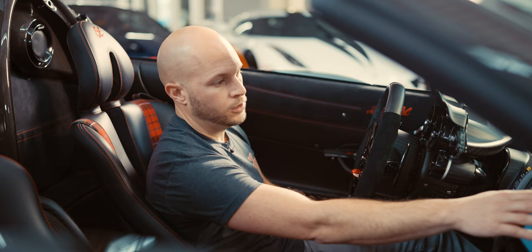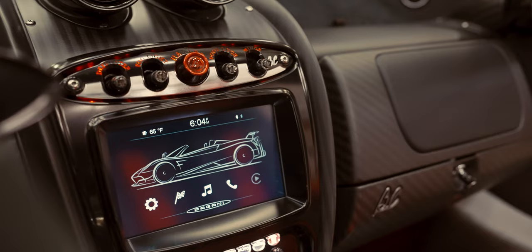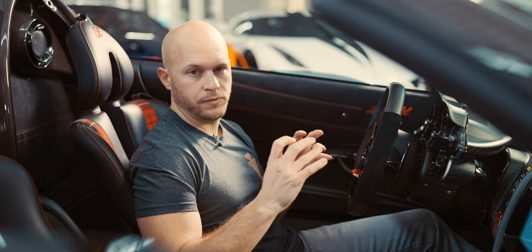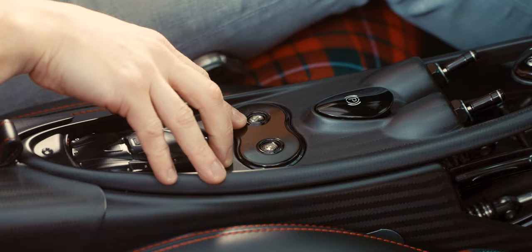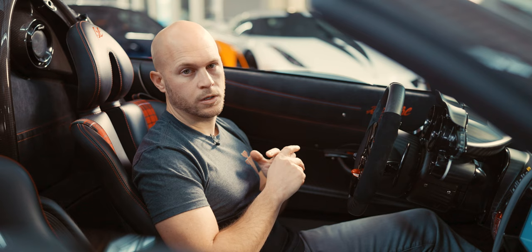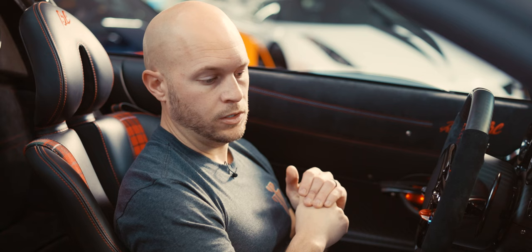Everything else is pretty much the same — you have all your features up here: defroster, fog lights, hazards, door locks, and your wings. Two more new features are found right here. There's a button with four circles on it, which signifies the top quad exhaust — when you push that button it opens the valves on the bottom two exhausts. You also have a dampener here that actually softens the suspension, which is opposite to how most cars currently work.